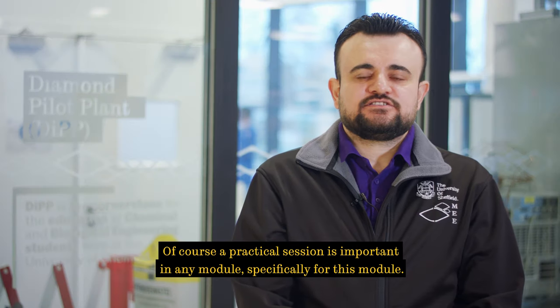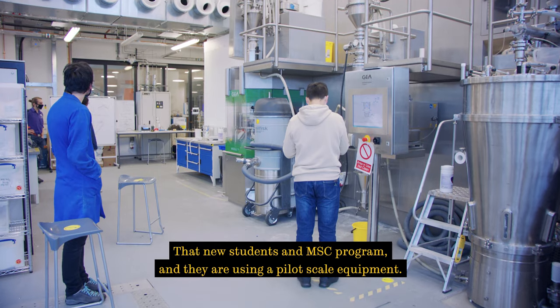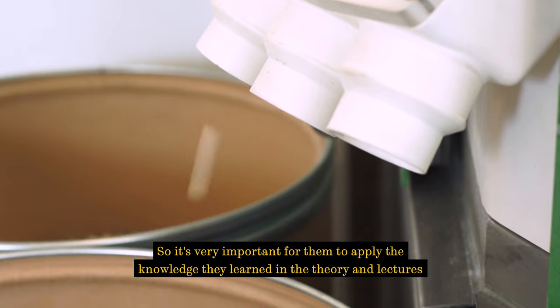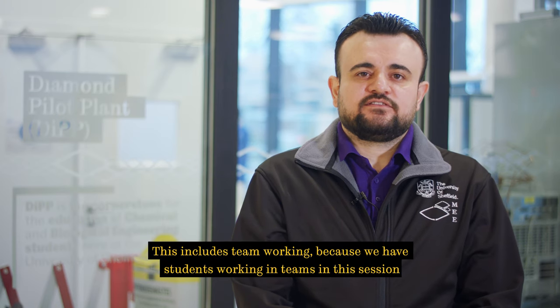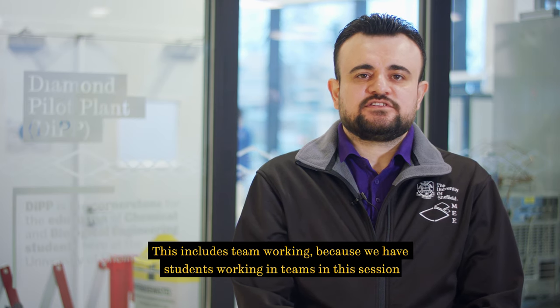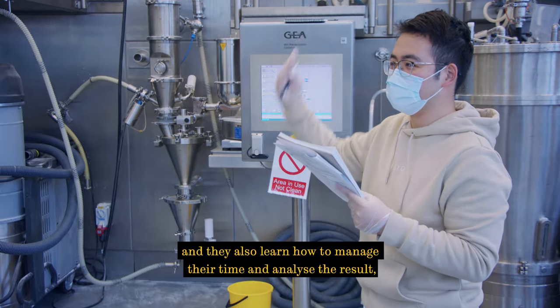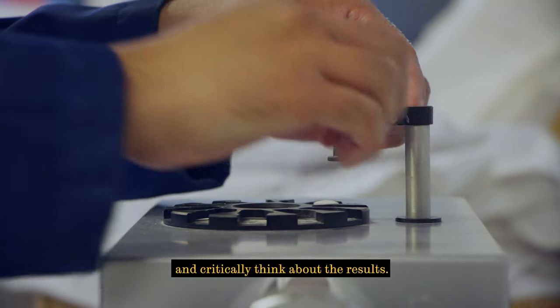A practical session is important in any module, specifically for this module. They are new students in the MSCA program and they're using pilot-scale equipment. It's very important for them to apply the knowledge they learn in theory and lectures and also develop other skills. This includes team working, as students work in teams, and they also learn how to manage their time, analyse their results, and critically think about the results.